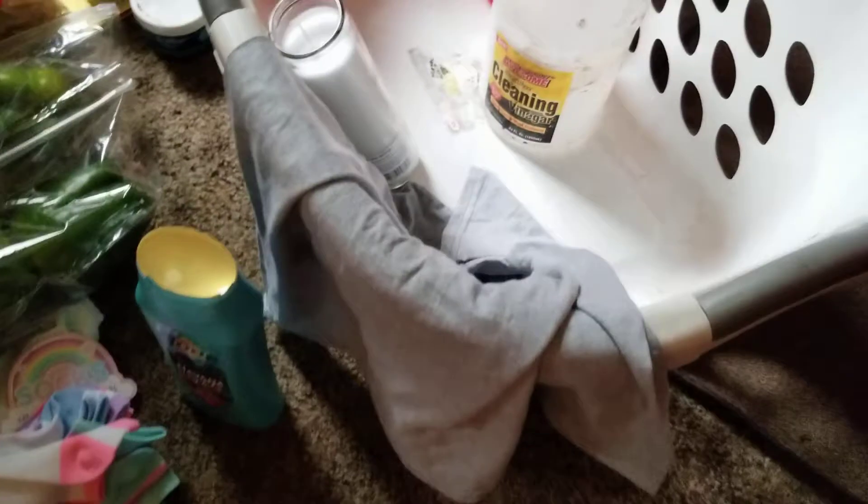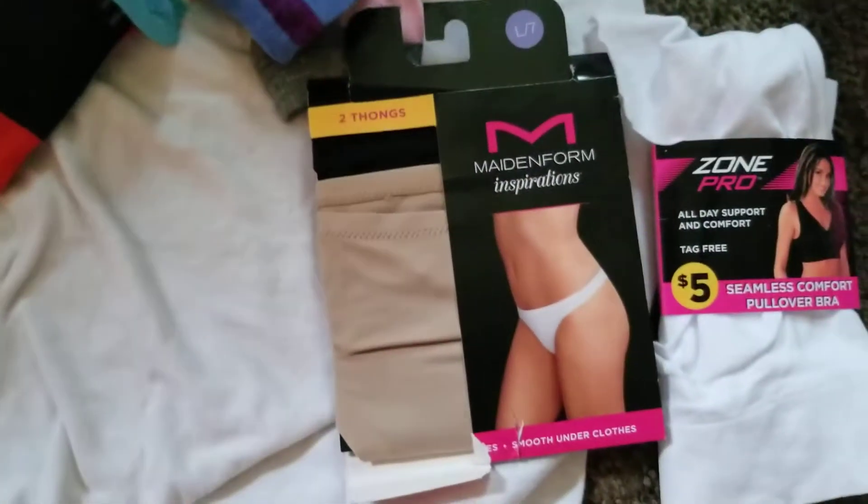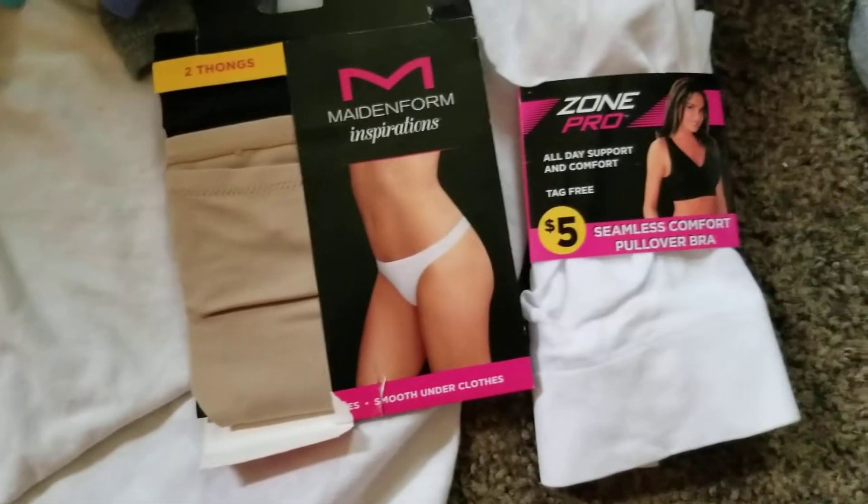We got some clothes today out of the Dollar General — some plain little boys' t-shirts, a whole bunch of socks, and we did get some Made for Inspirations underclothes for women.